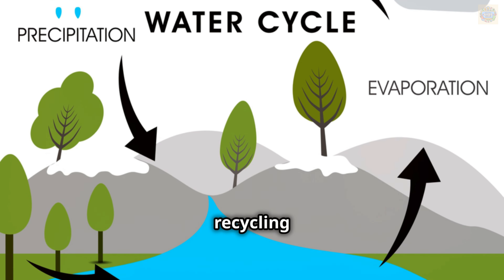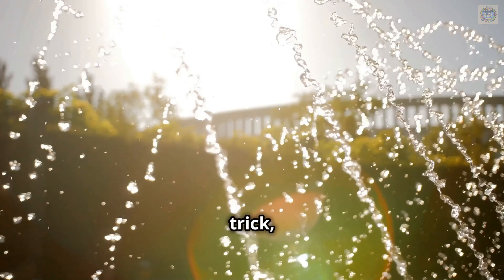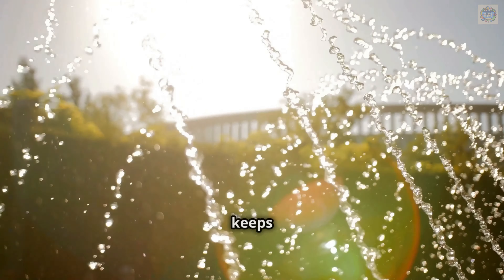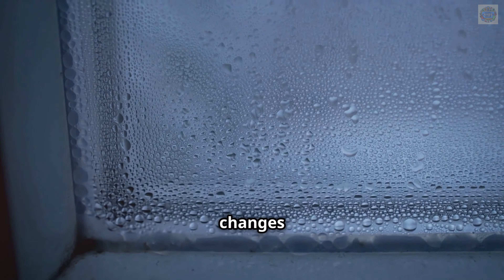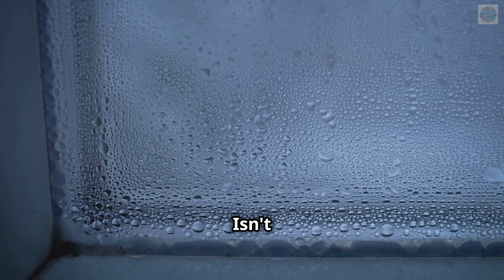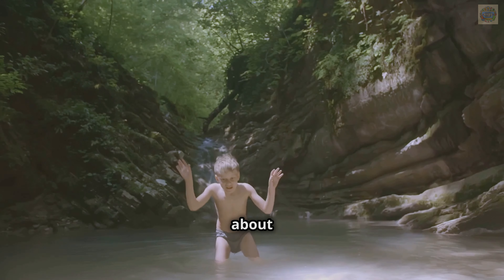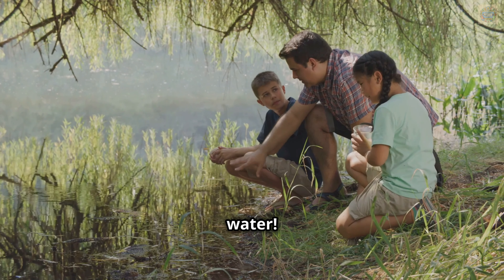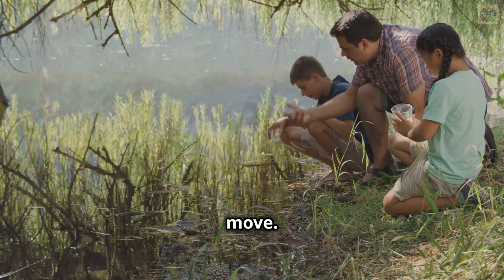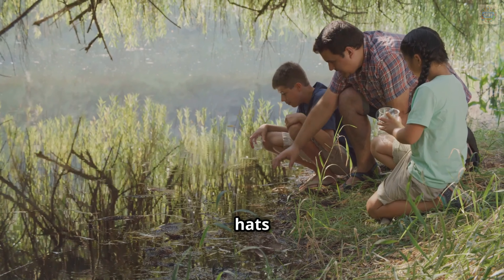It's nature's way of recycling water. It's like a magic trick, but instead of a bunny, we have water that never disappears — it just keeps moving and changing. Water changes forms and travels around the earth. It can be a liquid, a gas, or even a solid. Isn't that cool? Let's dive in and learn about the incredible adventure of water, from the clouds to the rivers and back again. Water is always on the move, so grab your explorer hats and let's get started.